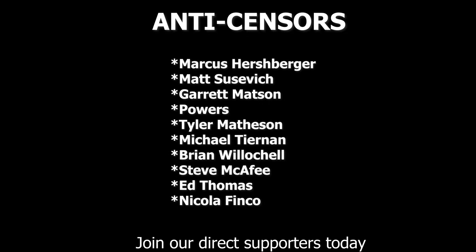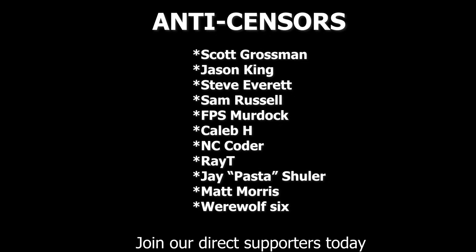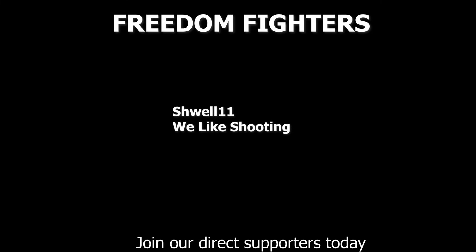I covered about half the topics I wanted to cover today and I'm at twice my normal video length. So if this video ends up popular and you like it, I'll go ahead and make a part two and cover the rest of the stuff. Thanks for watching the VSO Gun Channel — hopefully we'll see you on another video here pretty soon.